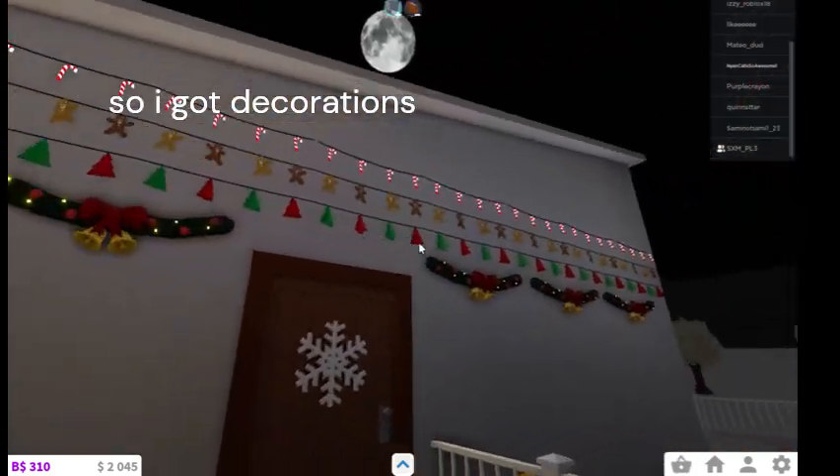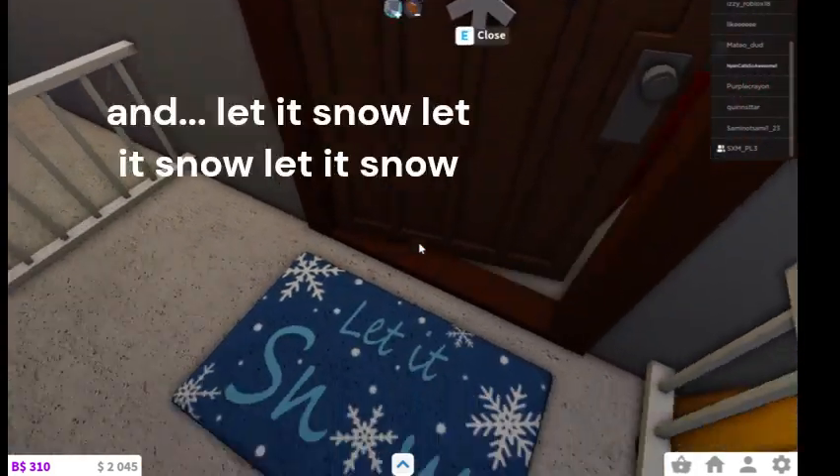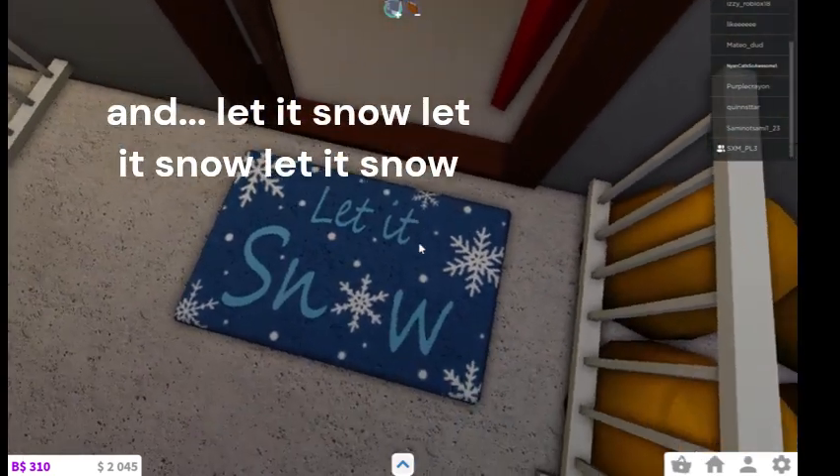I've got decorations, I've got gumdrops, I've got snow — let it snow, let it snow, let it snow.